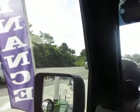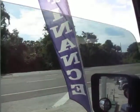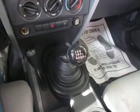A.C. is ice cold. Radio does not work. Electronic locks do, as well as the windows. As you can see, the interior is very clean. 6-speed standard transmission.